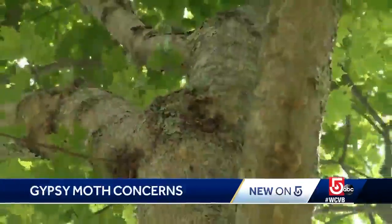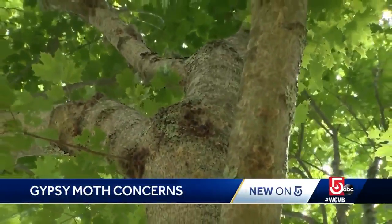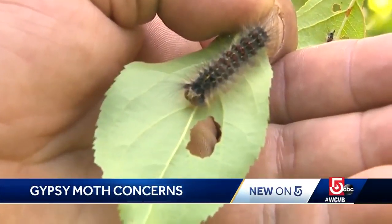Speaking of wind, that's exactly how the moths spread last year. They went ballooning, where they actually run on some silk, and the very light wind can pick them up and carry them to your neighbor's yard. Which is why you also need to keep an eye on the yards around you — if you see tattered leaves, your trees are likely next.